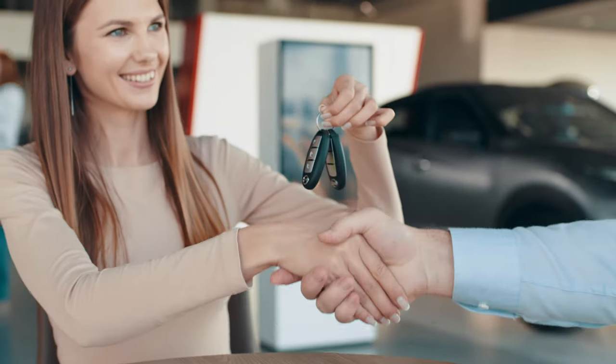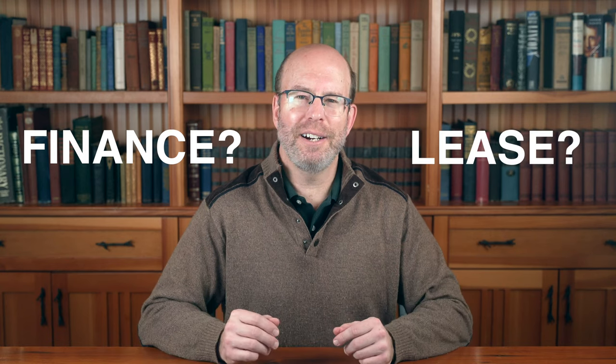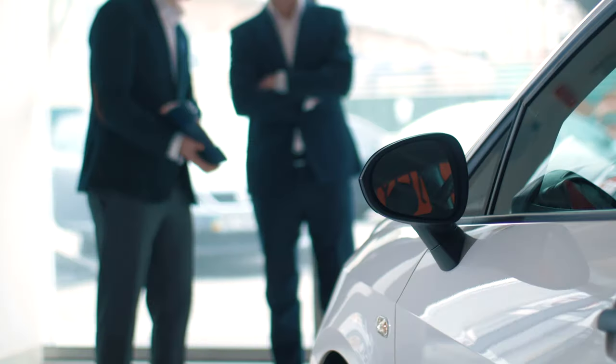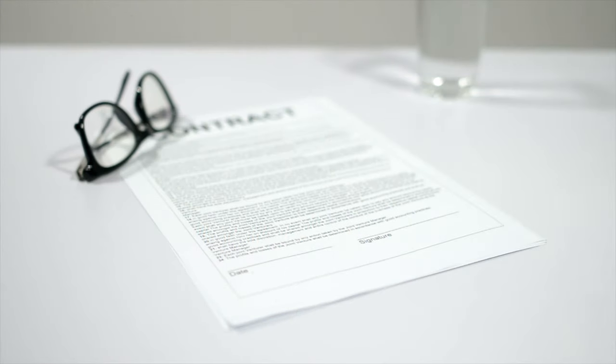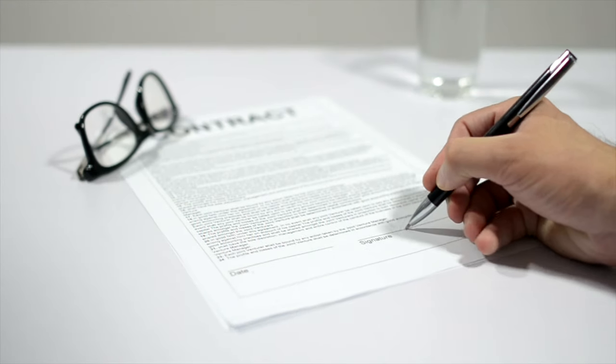When getting a new car, the biggest decision you'll have to make is whether to finance the purchase with a loan or to lease the car. Which choice you make can have a big impact on how much you'll end up paying. The dealer, of course, will never explain this to you because it's not in their interest — they want to make the most money in a deal, whereas you want to pay the least amount possible.